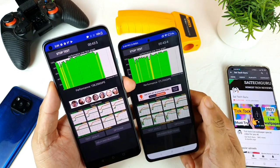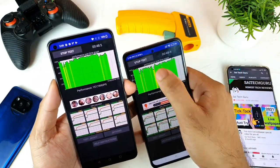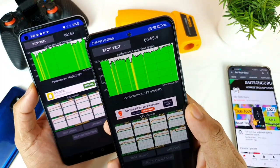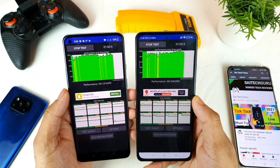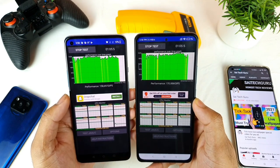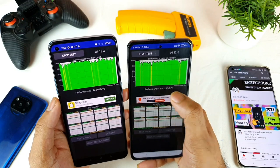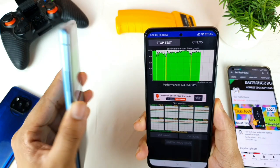You can already see a difference. The Mi 11X dropped to its lowest, and the OnePlus 9R also went low but the Mi 11X is trying to maintain as high as possible on the graph. Both phones have the same Snapdragon 870 processor, making this a really good comparison. Right now the performance is maintaining around 175 and 170 — similar results in both the Mi 11X and the OnePlus 9R.